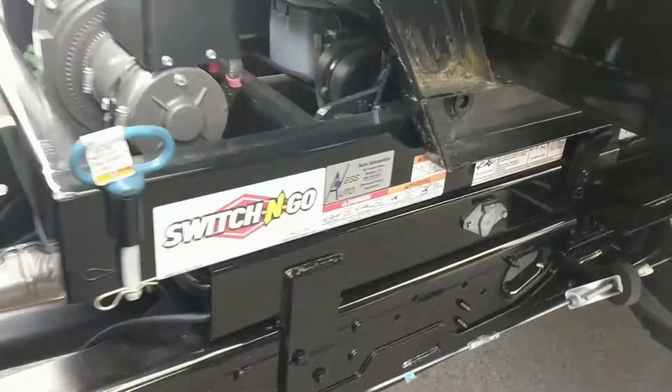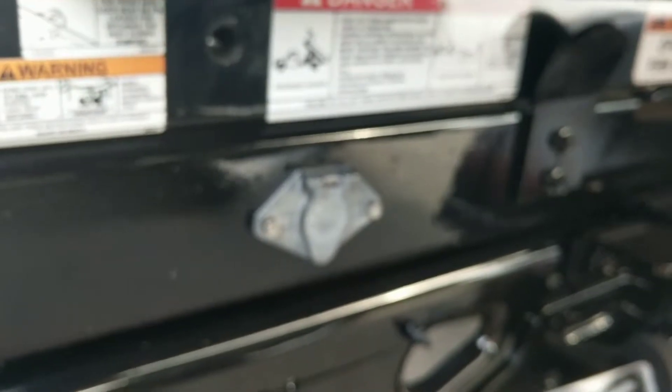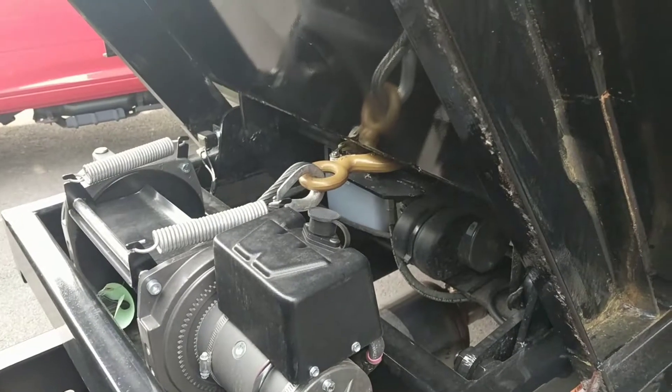But out here on the chassis, they also give you another hookup so you can work with it from outside and see what you're doing. There's your winch system here, hooked up to the front of the body.